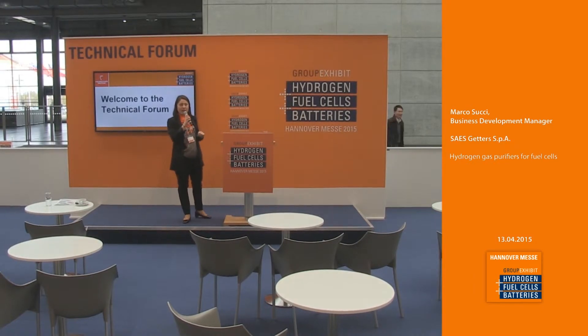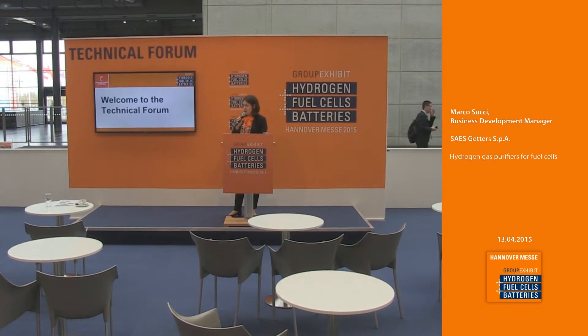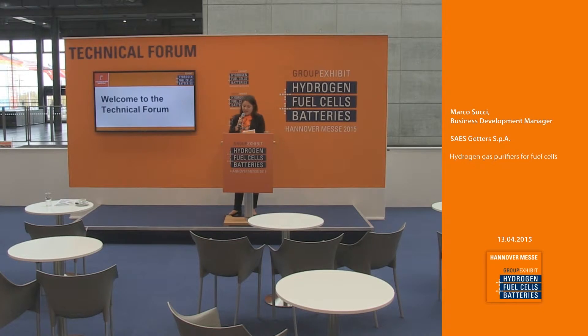We have a lovely lady walking around to serve you complimentary drinks. Today's topic will be hydrogen gas purifiers for fuel cells. Please welcome on stage the Business Development Manager of SAES Getters, Mr. Marco Suchi.